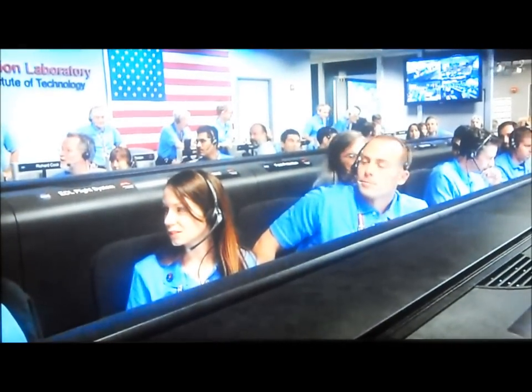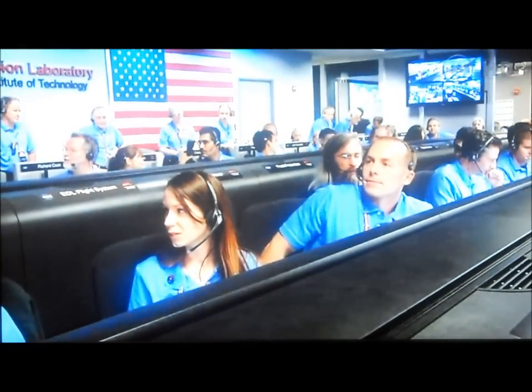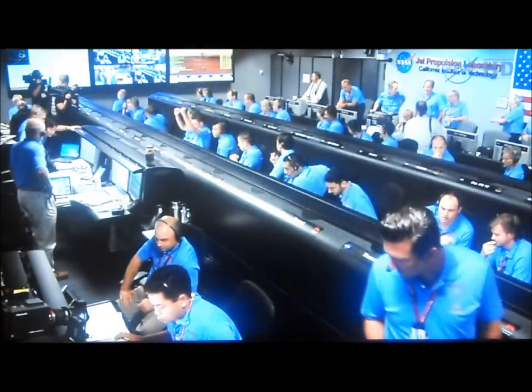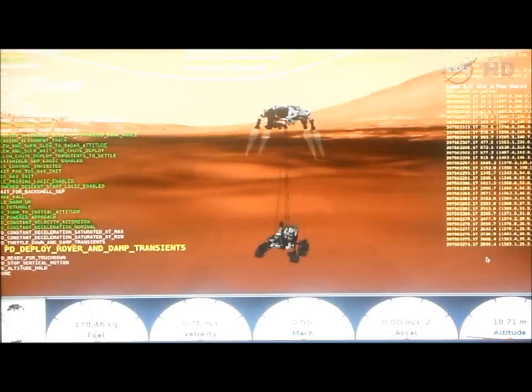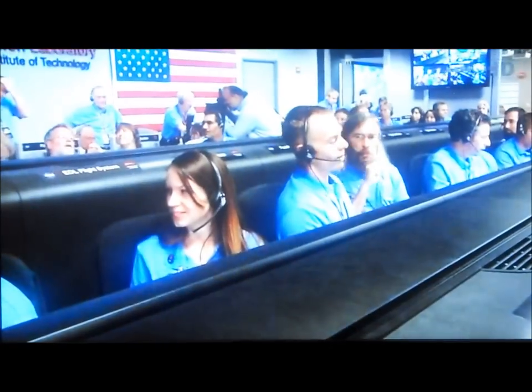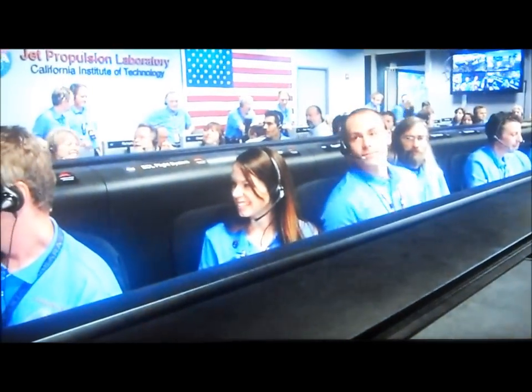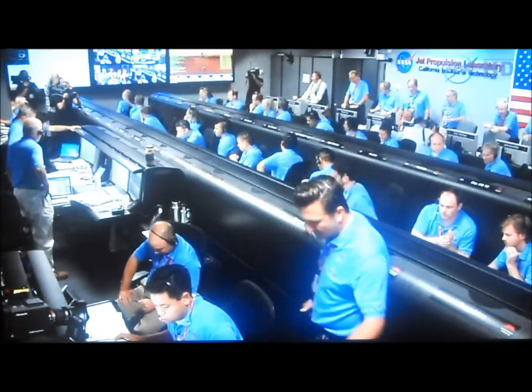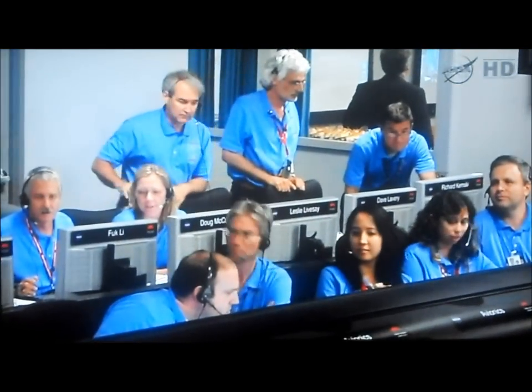Down to 10 meters per second. 40 meters altitude. Sky crane is starting. Descending at about 0.75 meters per second, as expected. Expecting bridal catch shortly. Tango Delta nominal.